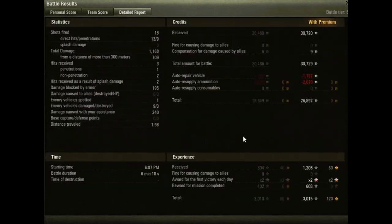We fired 18 shots, 13 of them hit. Of the 13 that hit, 9 penetrated. More than half the damage was long range, so it's a pretty good performance. We received three hits and bounced one of them. We got splashed a couple of times. We spotted one vehicle, damaged nine tanks, and destroyed three of them, doing about 340 assistance damage — probably when we tracked the KV-1.